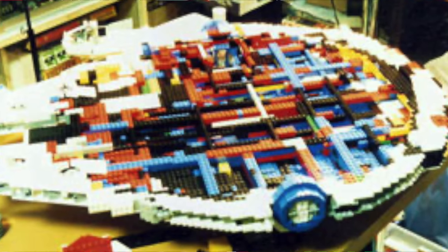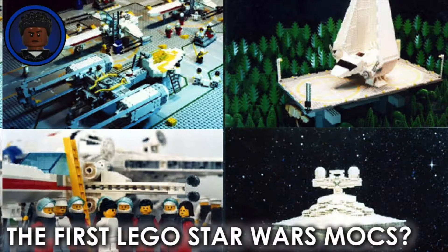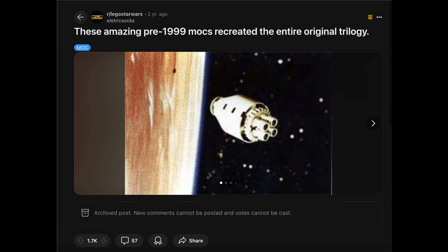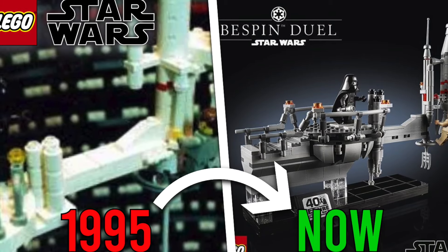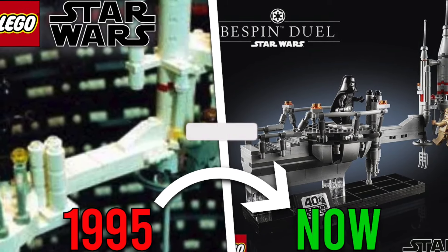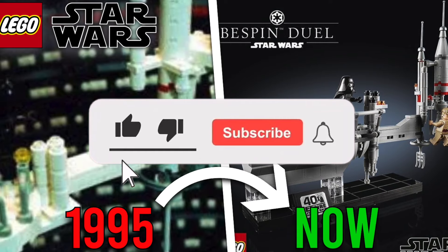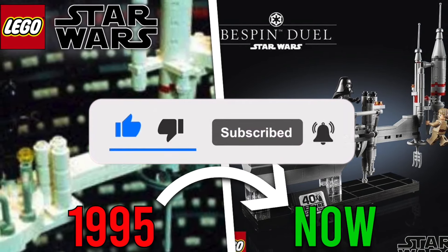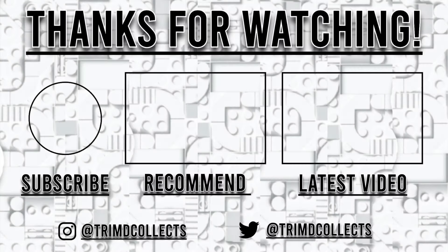I hope you all did enjoy. This is a little bit of a different video for me today, but I hope you could appreciate what this is — it's absolutely incredible and I wanted to bring it to light. I know other people have also talked about it on YouTube, Instagram, Reddit, and other platforms before, but I wanted to talk about this in my own way and bring some more attention to it. If you did enjoy, make sure to hit the like button and subscribing to the channel also helps. I'll catch you all in the next video.